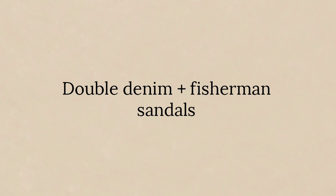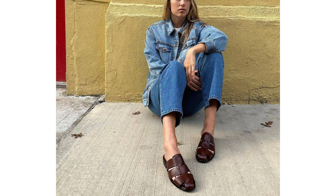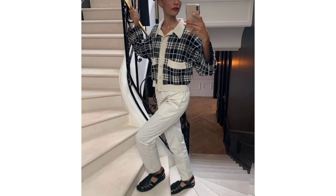Double denim and fisherman sandals. Whether or not double denim is to your taste, you've got to admit the combo looks pretty cool with fisherman sandals, which incidentally are a huge trend for spring-summer 2023.